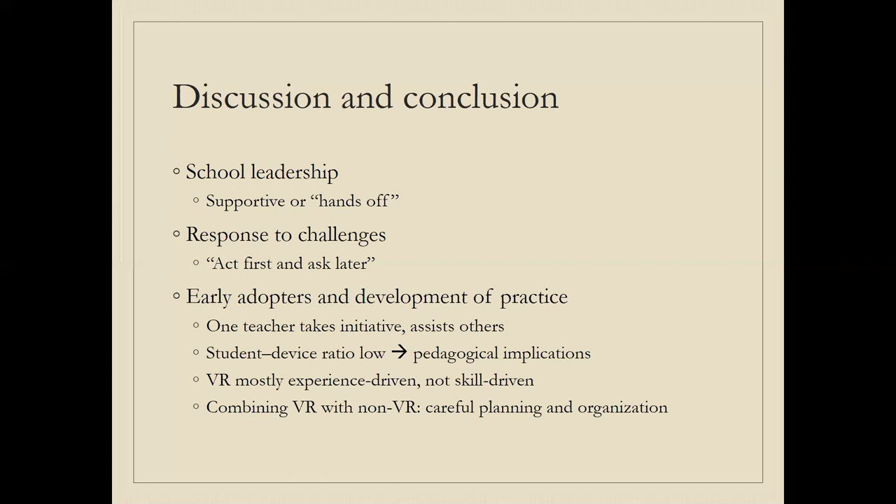Some teachers pointed to the need to act first and ask later — to explore, test, and try things out, to be innovative. This is quite central given that very few teachers actually use VR. It is also often the case that one teacher at a school takes the initiative and then assists others, so adoption spreads that way — a diffusion of innovation, as the literature describes. The student-to-device ratio was quite low, so teachers had to carefully think about pedagogy, how to organize classes, and how to structure activities. Similarly, combining VR and non-VR activities required careful planning due to both the ratio and logistical issues of having space for students to walk around with headsets.